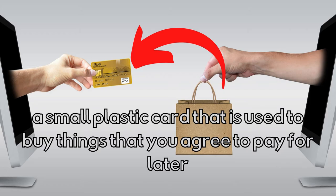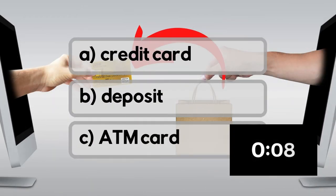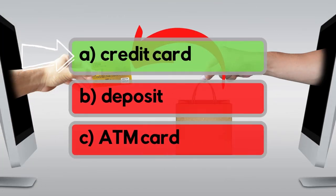A small plastic card that is used to buy things that you agree to pay for later. Is it credit card, deposit, or ATM card? It's a credit card!